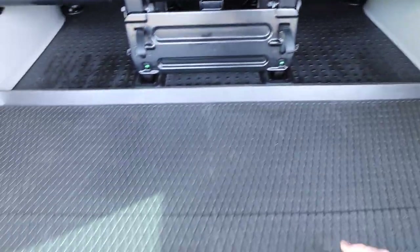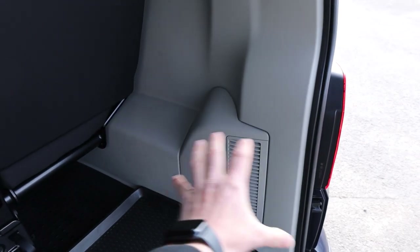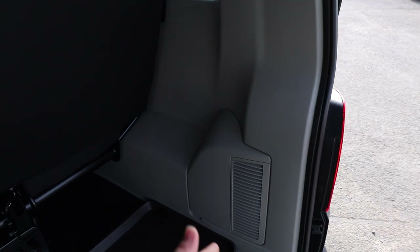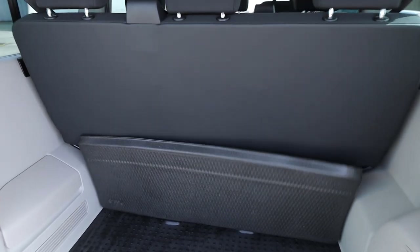Absolutely fantastic condition. We've got the nice soft-touch flooring in the back. Plenty of tie-down points as well if you want to tie your cargo down there in the back. This hatch here is where you'll find the motor and things for the rear ventilation.